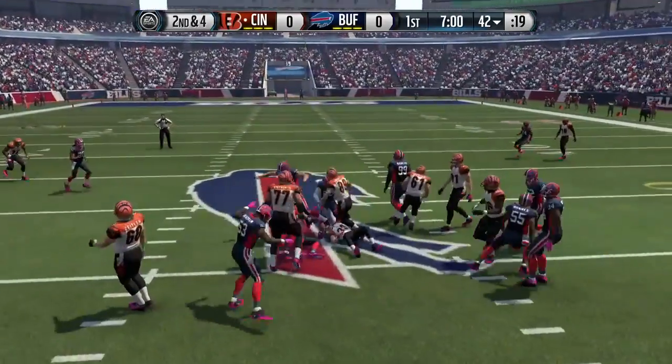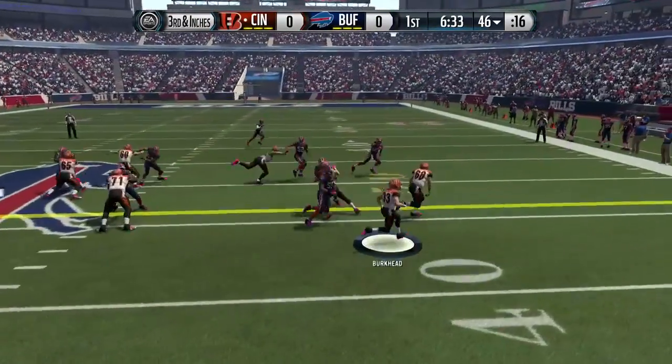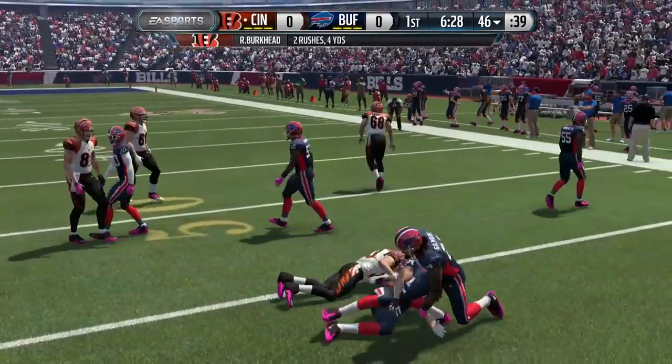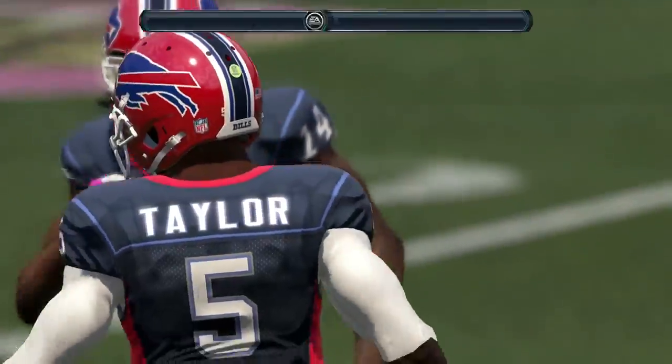Second down and four — Rex Burkhead on the carry for another gain of four, a little bit short of the first down. Trying to get it again, Rex strips two tackles and fights forward, but he does not get it. That is a fourth down and the Bengals are going to punt the ball away.